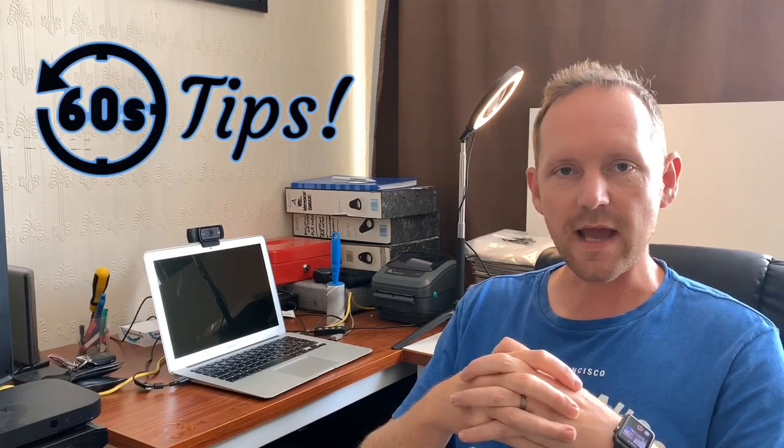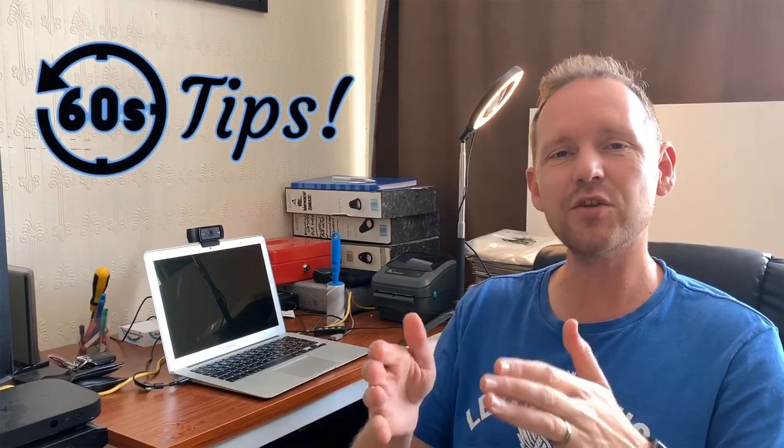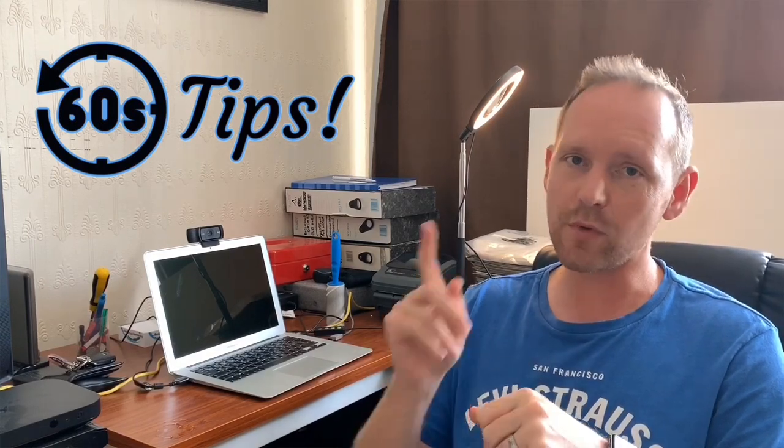Hello and welcome back to Cooking the Haydens. I'm Car Boot Chris and this is 60 Second Tips. Today I'm going to be telling you how to end your listings in order to make more sales.